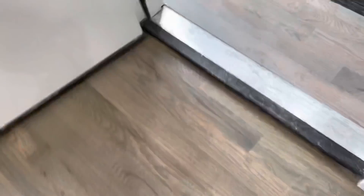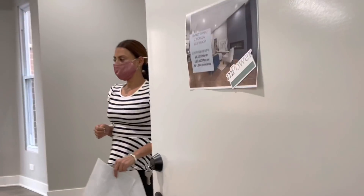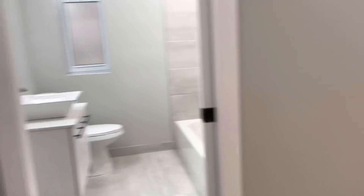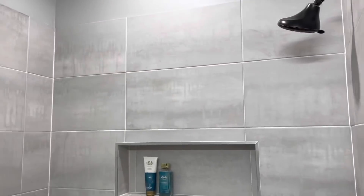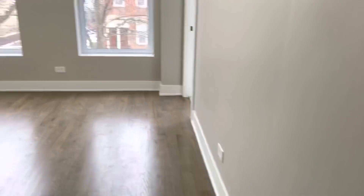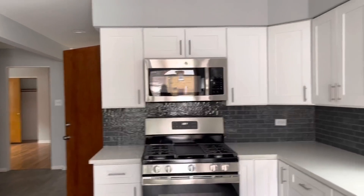Now we're going to look at the upstairs unit — the smaller unit with two bedrooms and two baths. If I were to buy this building, I'd probably just live up here for free and rent the downstairs unit out so the mortgage pays for itself. It's super cute, completely redone — the bathrooms are really nice, the kitchen is open concept, and then back here is just the master bedroom.